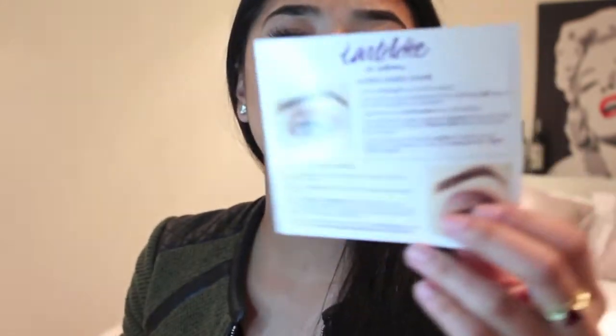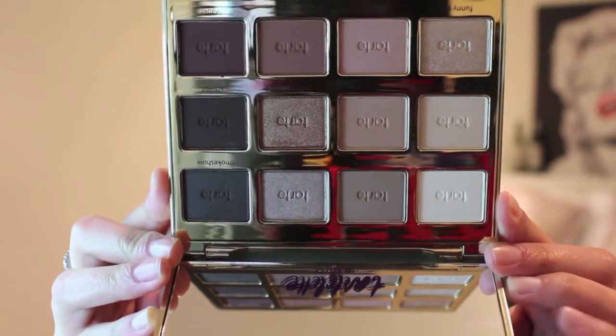My next purchase from Ulta is going to be the Tartelette In Bloom Palette. Let me show you guys what it looks like. It comes with some makeup ideas and looks you can achieve with this palette, and it is so pretty. I love the gold — it's like neutrals and gold packaging. I just think it's so pretty and I can't wait to use it, which is why I've been trying to get this haul out forever. I've been hoarding all these products so I can get this haul out to you guys.